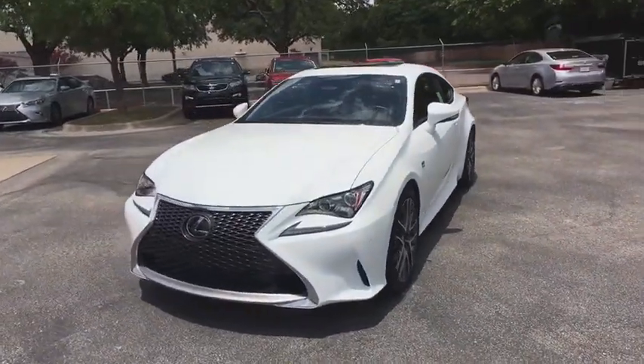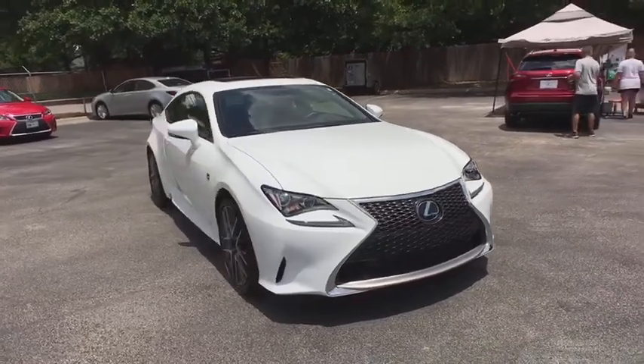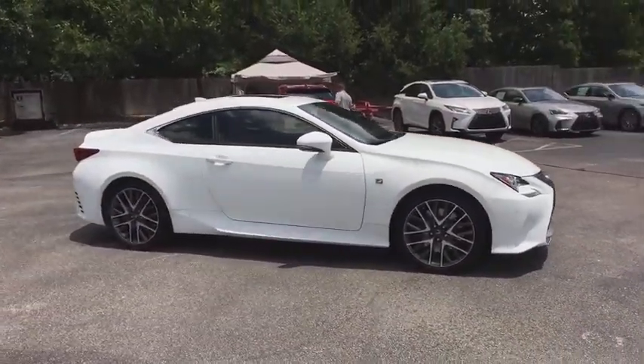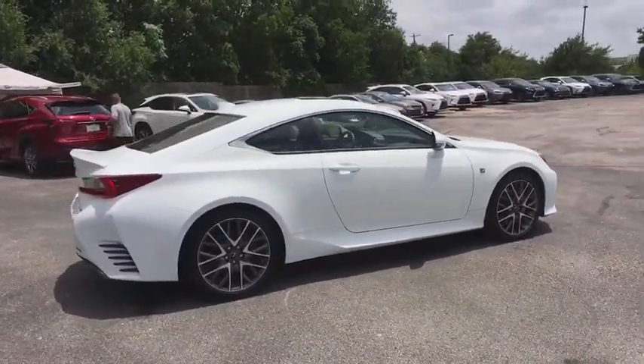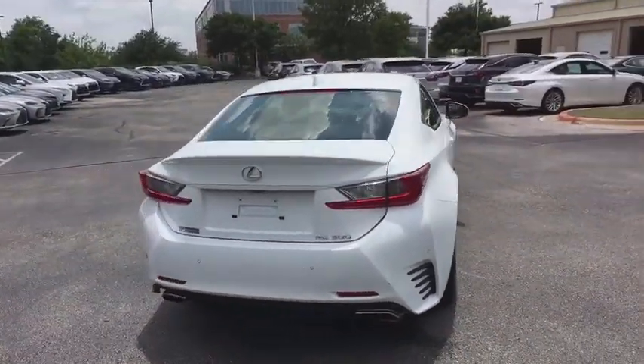Take a ride in the 2018 Lexus RC. The Lexus RC is engineered from the asphalt up. The entirely new coupe body style is designed to ignite your passion for performance. Get performance on demand and experience the thrill of virtually instant upshifts at your fingertips.